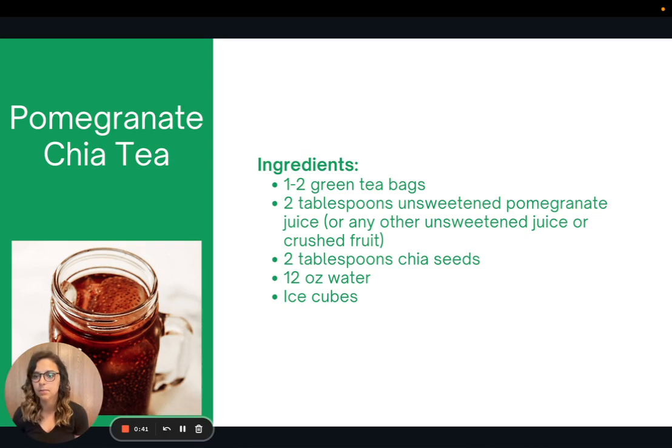This is a recipe for pomegranate chia tea. It's absolutely delicious and it's super easy. You just use one to two green tea bags and then some unsweetened pomegranate juice — or you could use any other type of unsweetened juice or even crushed fruit — and you mix it together with the chia seeds and let them gel, and voila, you have a delicious beverage.